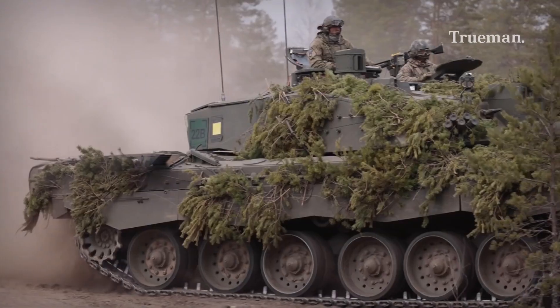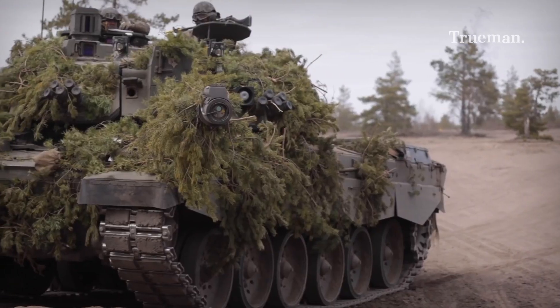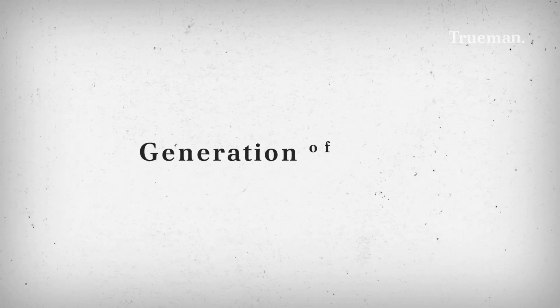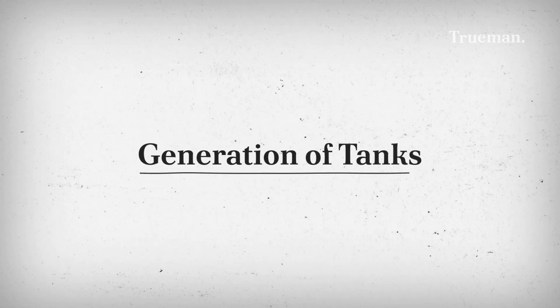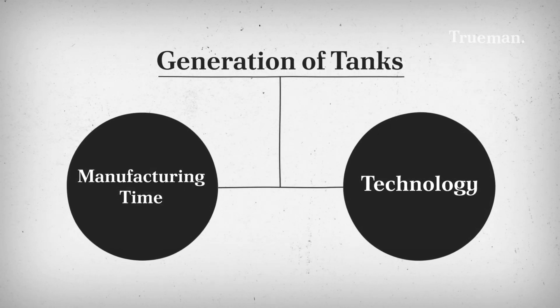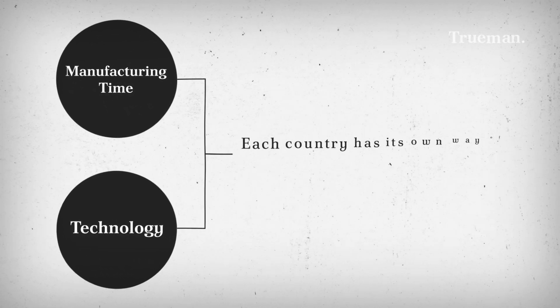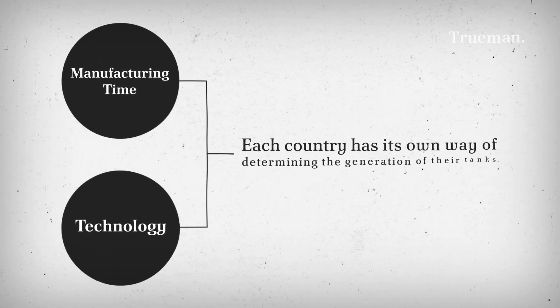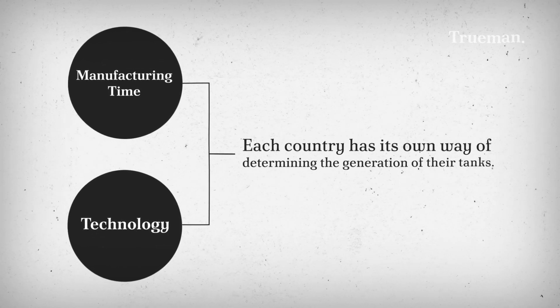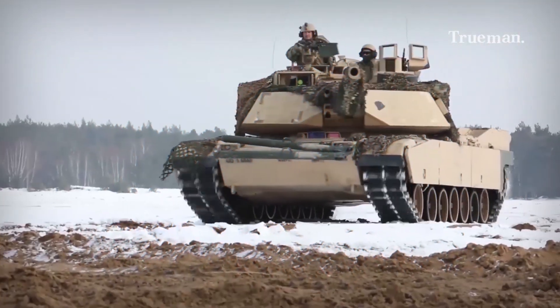If the fighter jet has entered the sixth generation, then the tank has only reached the fourth generation. The division of tank generations is based on two main things: the time of manufacture and the technology carried. However, keep in mind that this division varies from country to country and from different points of view, because each country producing tanks develops and introduces its tanks according to its own ideas and needs. So, let's get right into the discussion.